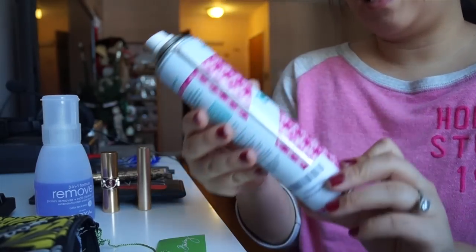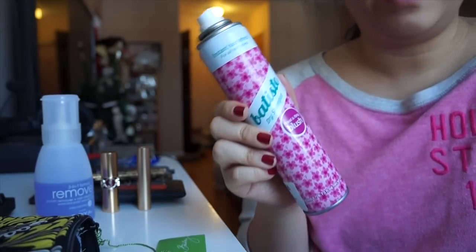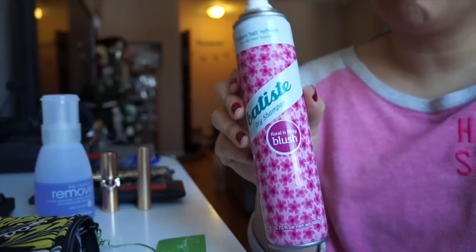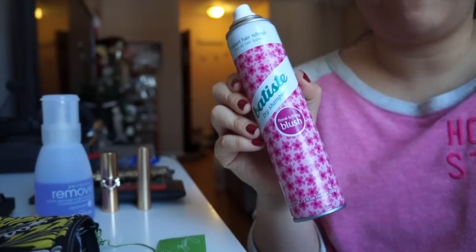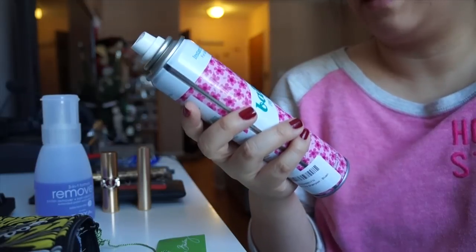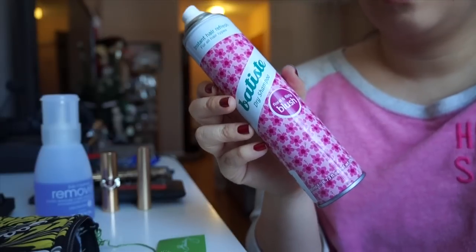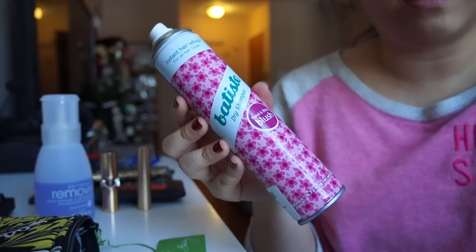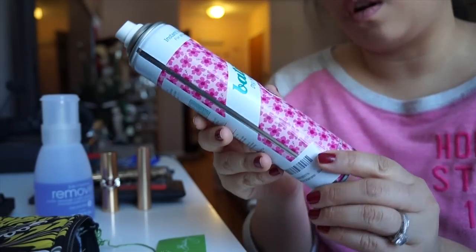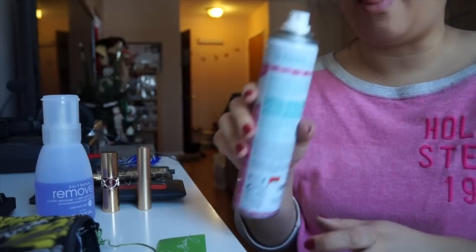My second-to-last product is the Batiste Dry Shampoo. I've gone through about five bottles this past year. I love it because it's one of the only dry shampoos that doesn't leave a white film on my hair. It really refreshes my hair, volumizes it, and allows my hair not to look greasy during in-between wash days. The scent is really nice — this one is the Floral and Flirty Blush — and I love that it doesn't leave white residue.